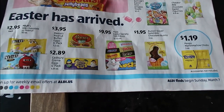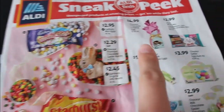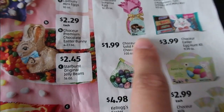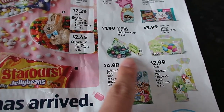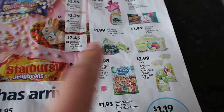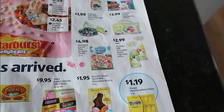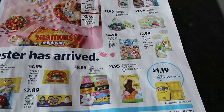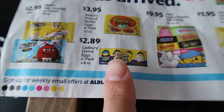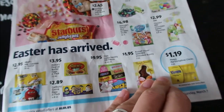Lots of Easter candy next week. I have a feeling my Easter bunny will be dropping off some of these, and probably the Cadbury mini eggs. There's a chocolate surprise egg — how cute is that? I've always enjoyed these. I love all the solid milk chocolate. Milk chocolate is the way to go in my opinion. Cadbury cream eggs are my absolute favorite Easter candy, and it's funny because I'm the only one in my house that likes them, so if the Easter bunny brings them I get them all.